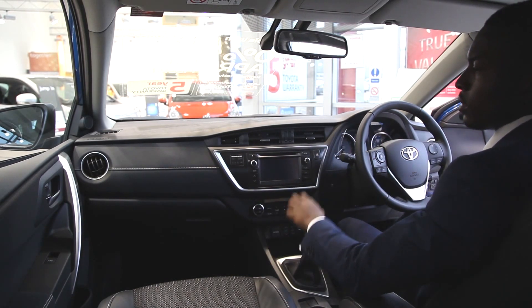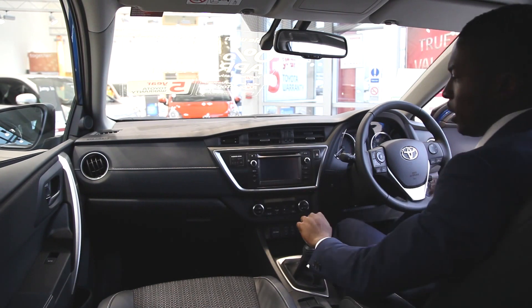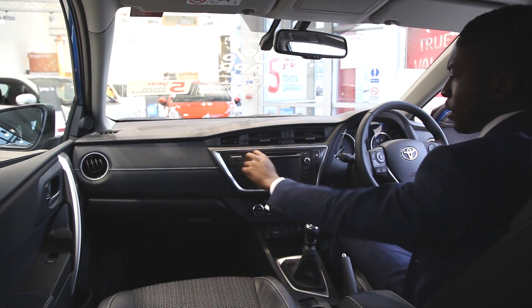The whole dash has had a redesign — it's much more flat just here, so it's quite easy to reach all the buttons and knobs.